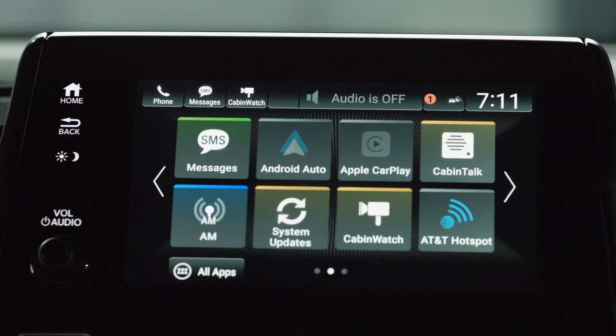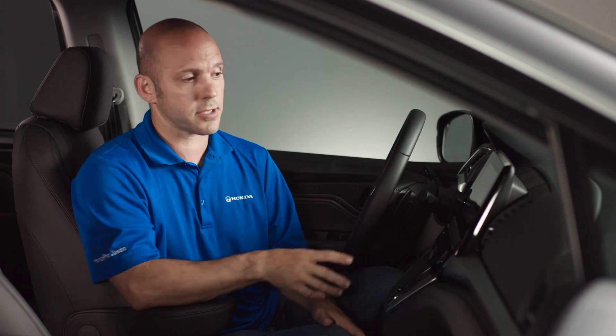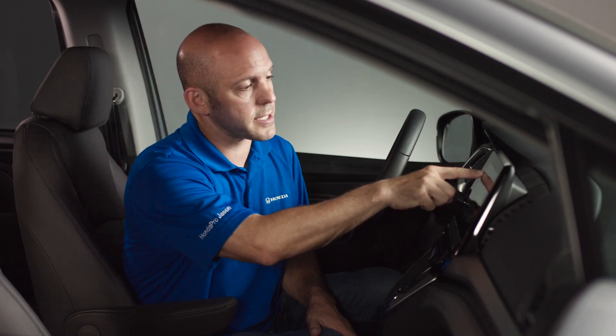One of my favorite features of the new Odyssey is Cabin Talk. This allows people in the front seat to talk to people in the second row or third row seats without yelling, even if they have headphones on — it actually interrupts the music. [Demo] 'Hey Honda Pro Jason, can you hear me?'